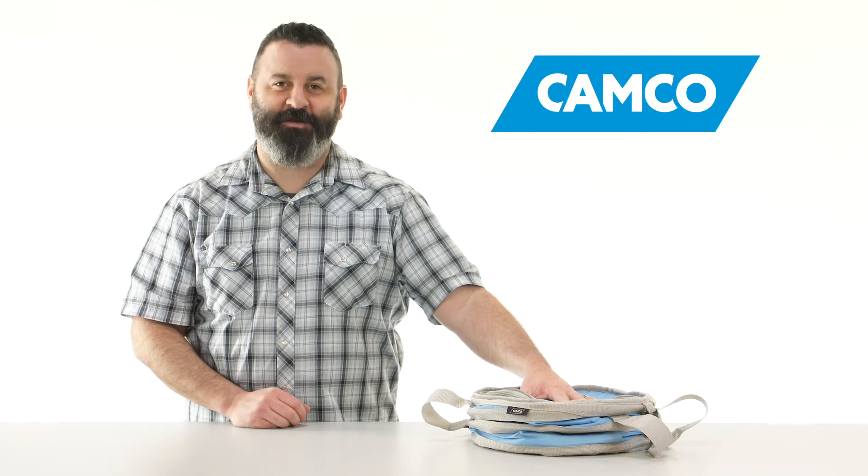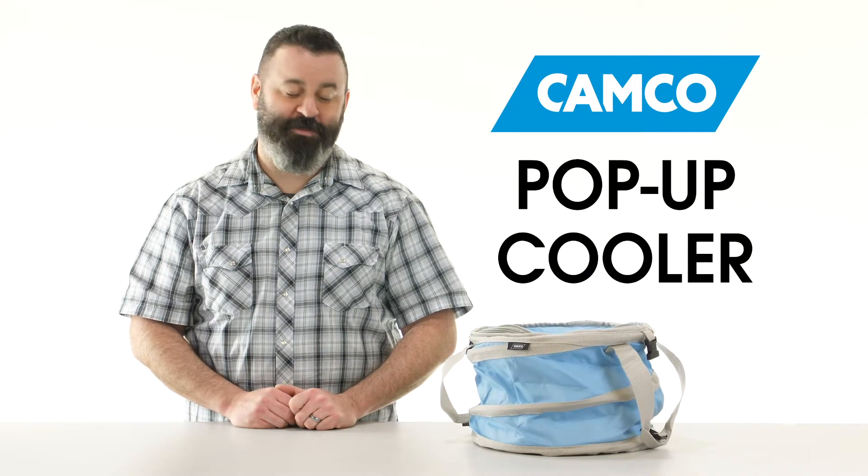Hey everybody, Scott here from Camco. Today I'm going to talk to you about the pop-up cooler.